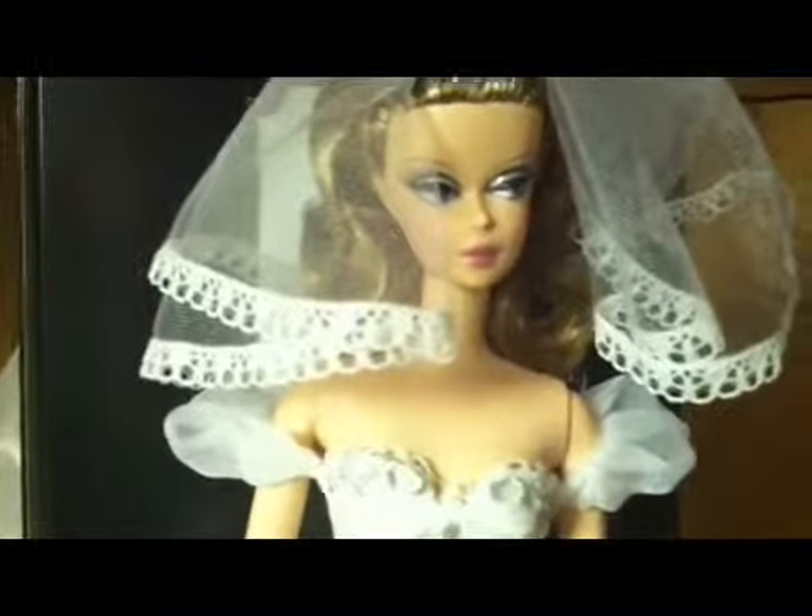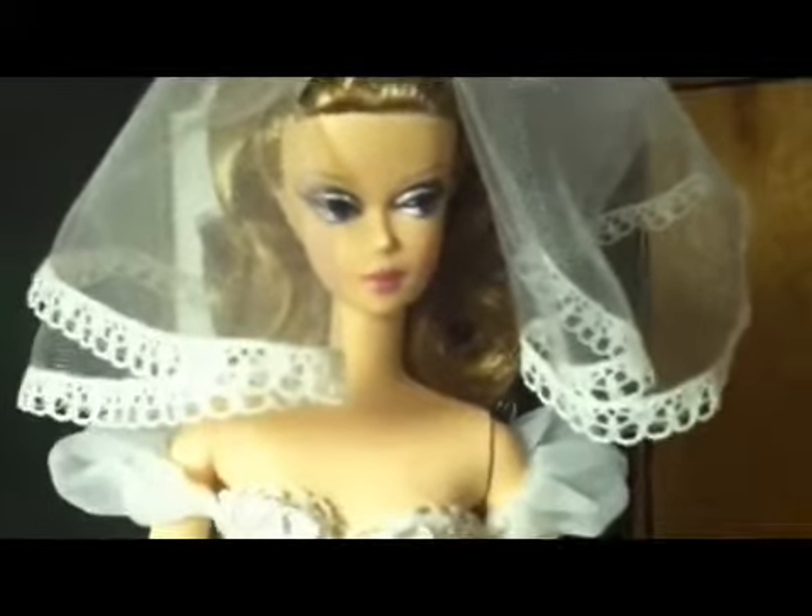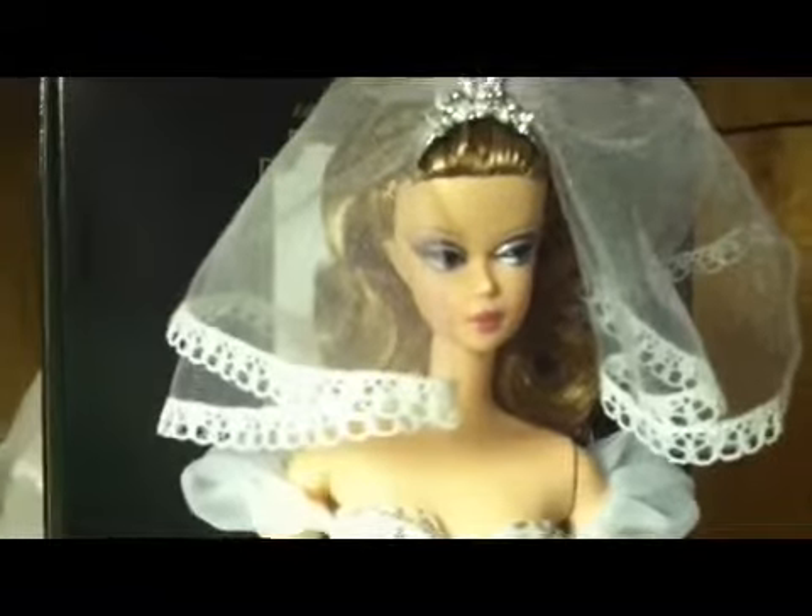She's $125 from Barbie Collectible. I don't belong to Barbie Collectible because I like to get my dolls faster. I paid a little bit more — she was $150, but I think this is the collector's dealer exclusive. I'm not sure.